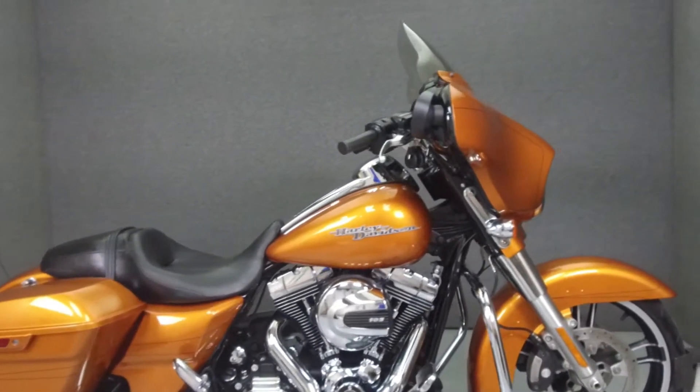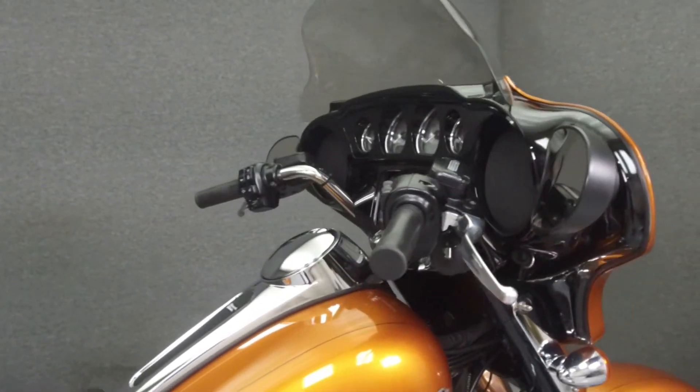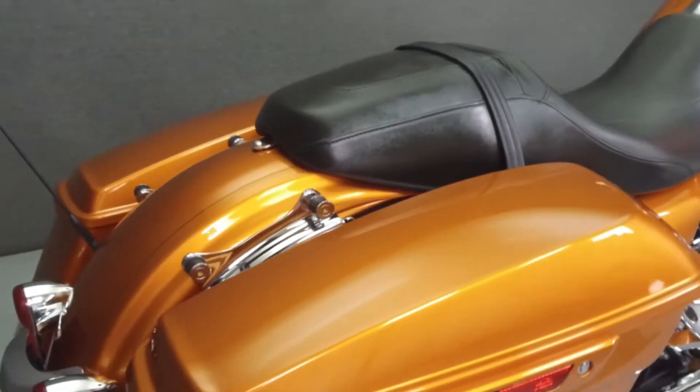Hey everyone, this is Keegan from National Power Sports. Today we're going to take a look at this 2015 Harley-Davidson Street Glide Special with 14,998 miles.